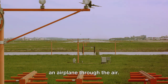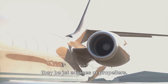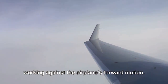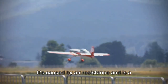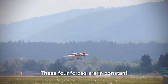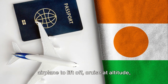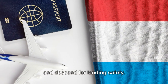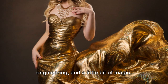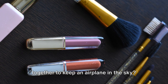Thrust is the forward force that propels an airplane through the air. It's generated by the engines, whether they be jet engines or propellers. Drag, conversely, is the backward force working against the airplane's forward motion. It's caused by air resistance and is a force that must be mitigated for efficient flight. These four forces are in constant interplay during a flight. When balanced correctly, they enable an airplane to lift off, cruise at altitude, and descend for landing safely. It's an intricate ballet of physics, engineering, and a little bit of magic.